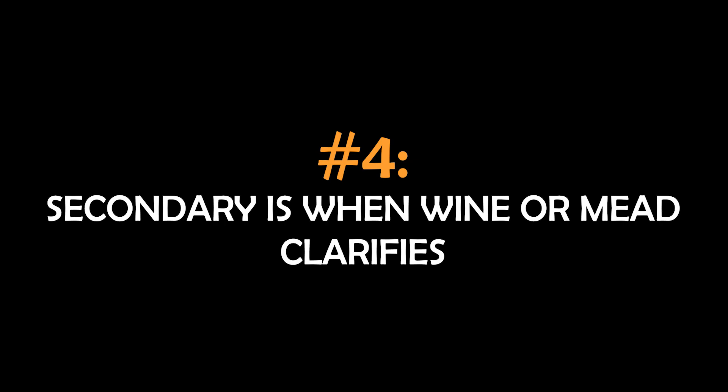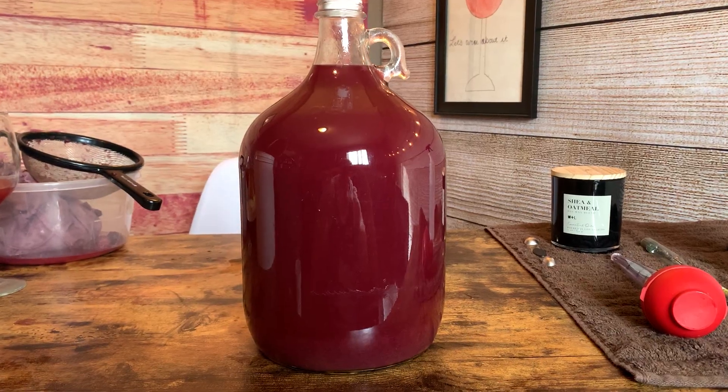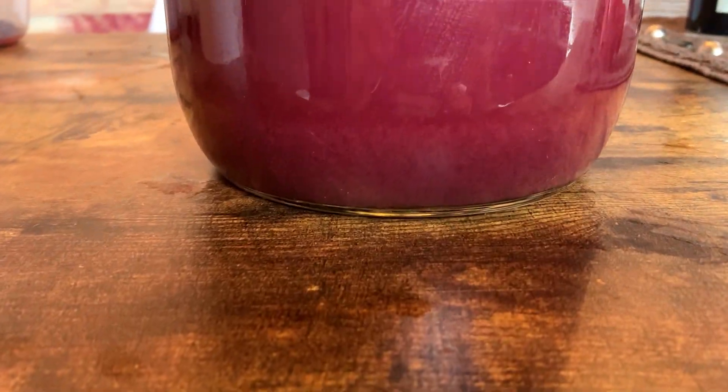Finally, secondary may be thought of as when your wine clarifies. If you've ever made a wine or a mead, you'll notice that after the yeast have done all their work, your wine is typically cloudy, hazy, and a little gross looking. Secondary is then when you let it sit and let gravity pull out all of those particulates — the dead yeast, fruit material, and proteins — letting it all settle at the bottom of the carboy. Thus your wine becomes clearer and clearer over time. That is correct, and I agree with that. Clarification happens in secondary.